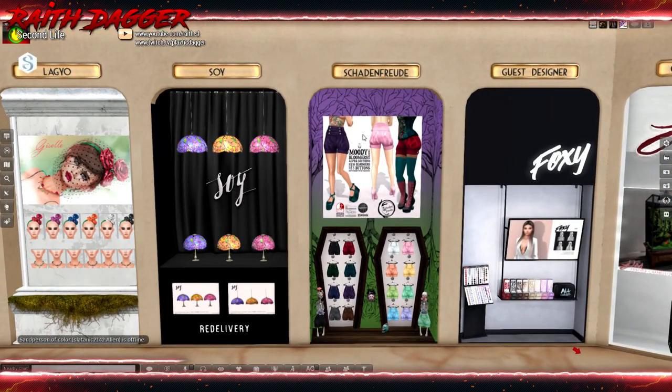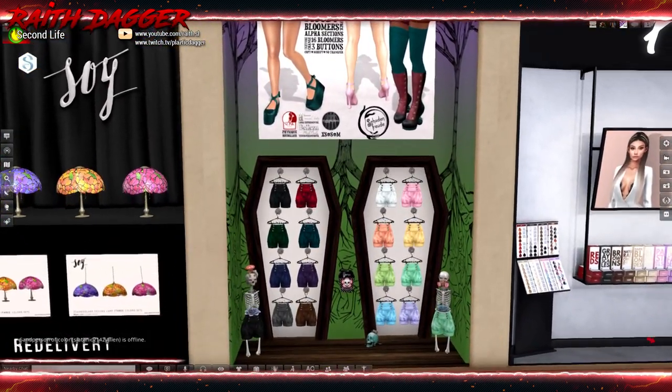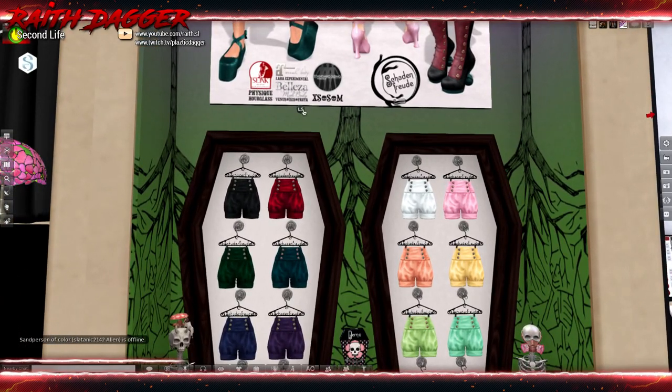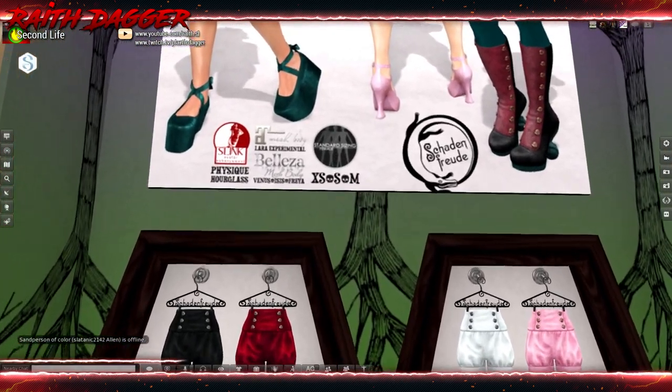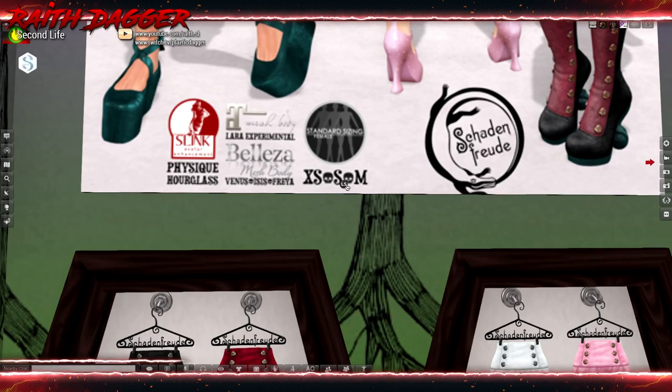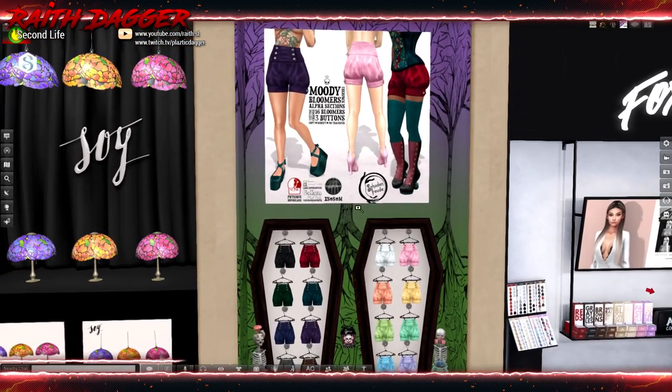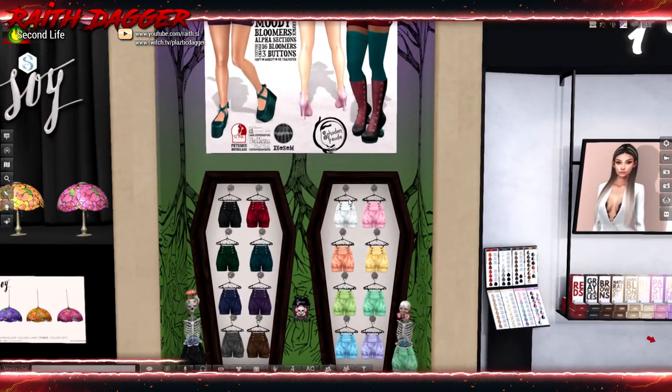Oh my gosh — just pants it looks like, these shorts. I'm not even going to try for that name — available for Maitreya, Beleza, and some brand — Exomo, something? I have no clue who this is. Also Physique, Hourglass, and standard sizing female. That's a different, unique look, but not something I would go for.